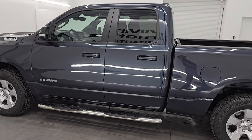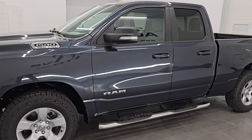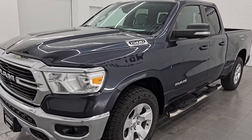This 2021 Ram 1500 has the 5.7 liter V8 Hemi engine, paired up with the 8-speed automatic transmission.